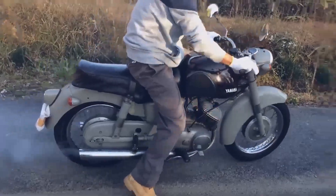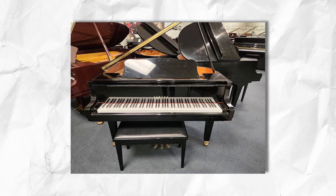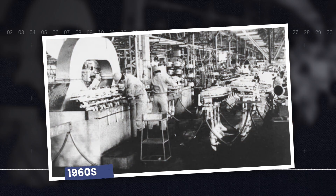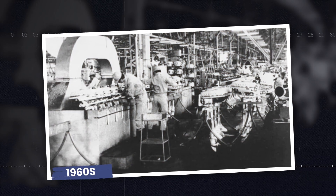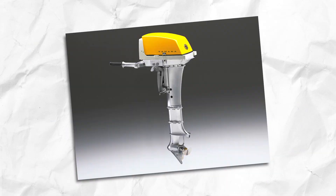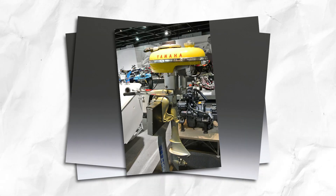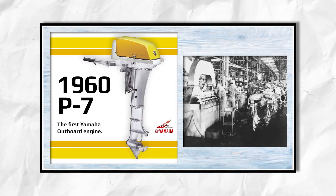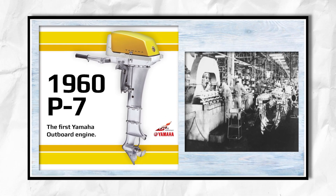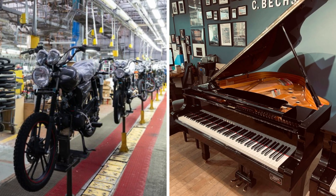When people think Yamaha, they usually picture motorcycles tearing up the track or a polished piano in a concert hall. Yet one of Yamaha's most electrifying chapters began in the 1960s with a trio of outboard engines that few outside the hardcore boating scene recognize by name: the P7, the P3, and the PC3. Though they lacked the towering horsepower of modern beasts, these early models announced to the world that Yamaha wasn't content just with making waves in the music and motorcycle industries — it planned to rule the waterways as well.